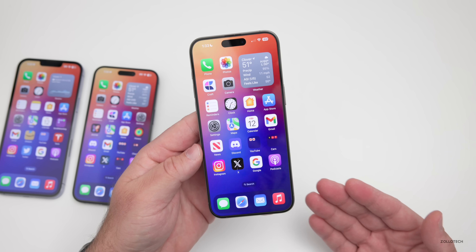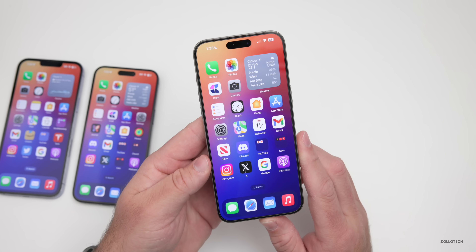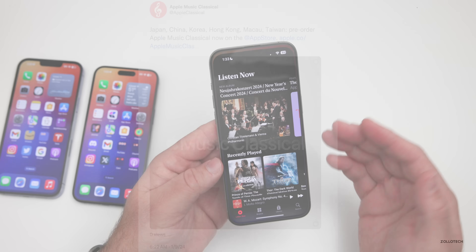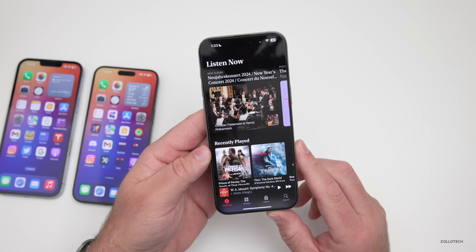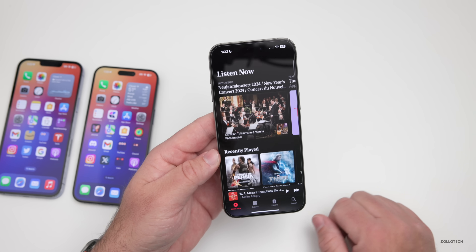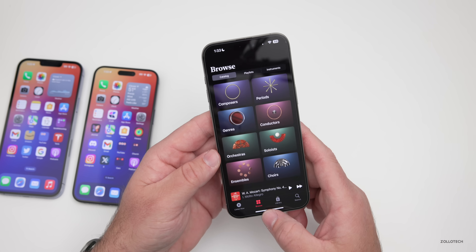Apple Music Classical is coming to more countries starting on January 24th. We've had it available in the US and other places for a while now, and Apple posted on X (Twitter) that they would now include Japan, China, South Korea, Hong Kong, Macau, and Taiwan on the 24th. So if you've been wanting to use it, it should be available in those countries starting in a few weeks. As you can see here, you can browse your recent music, different artists, composers, conductors, and much more.